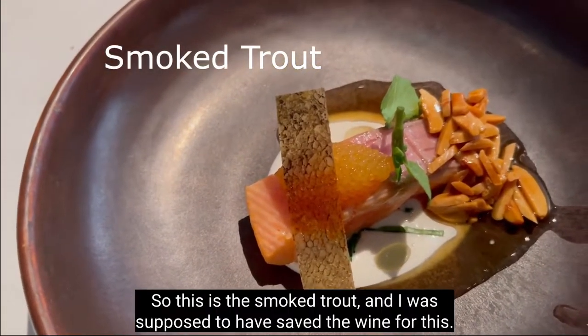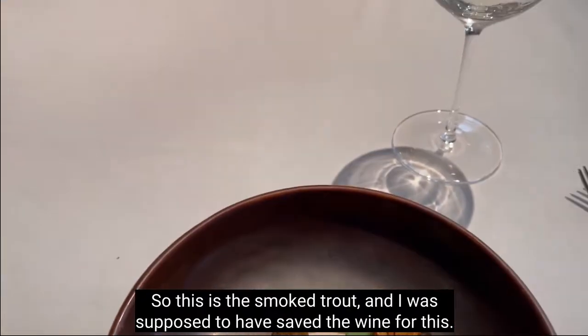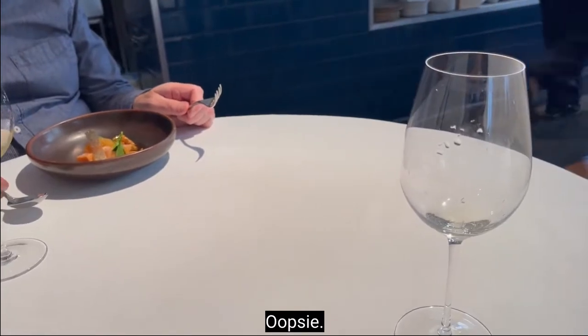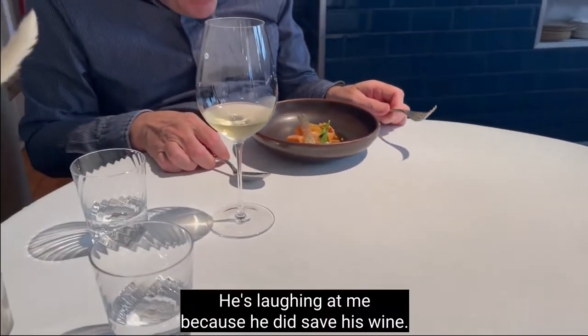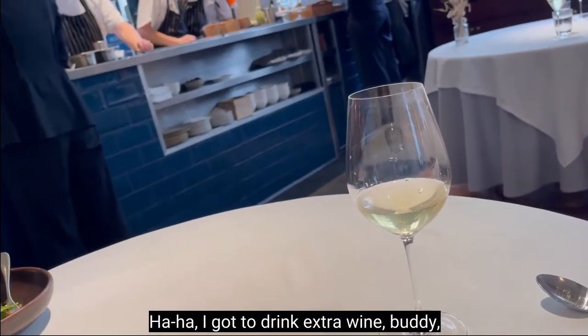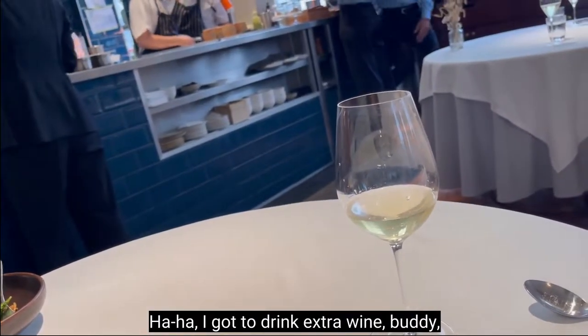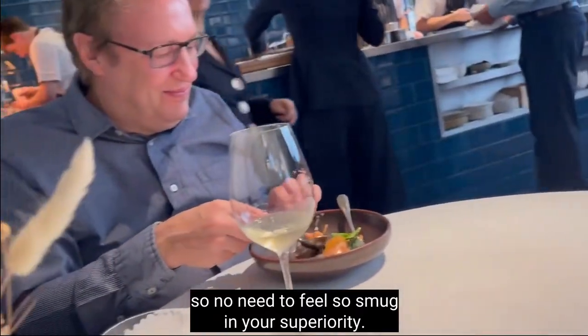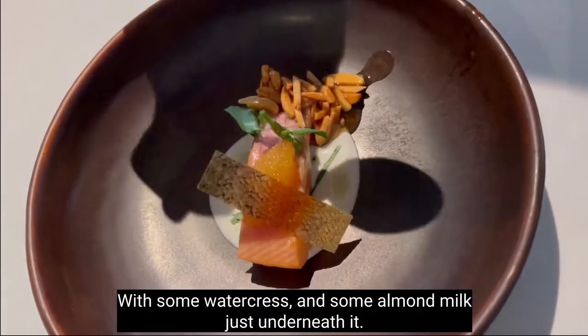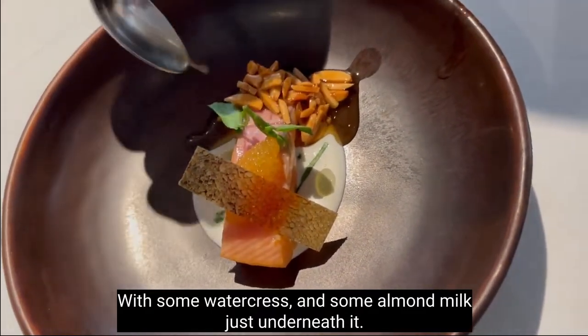So this is the smoked trout, and I was supposed to have saved the wine for this. Oopsie. He's laughing at me because he did save the wine. Ha! I got to drink extra wine buddy, so no need to feel so smug.